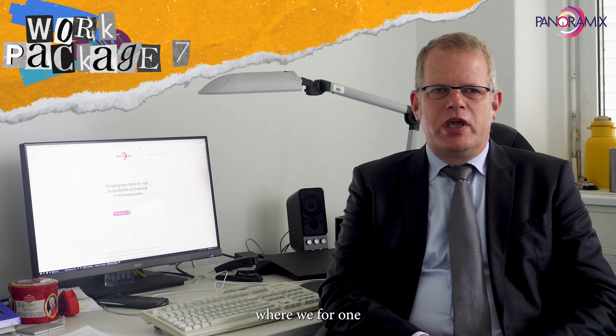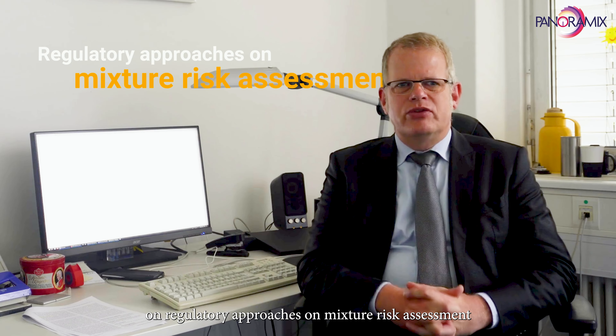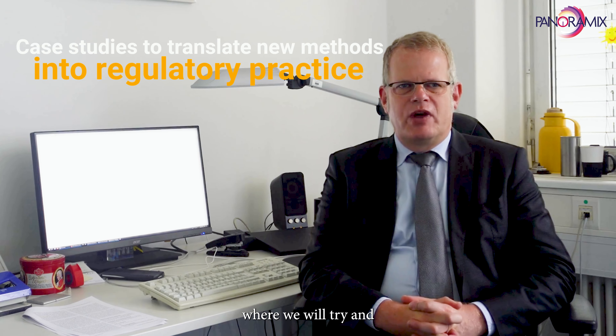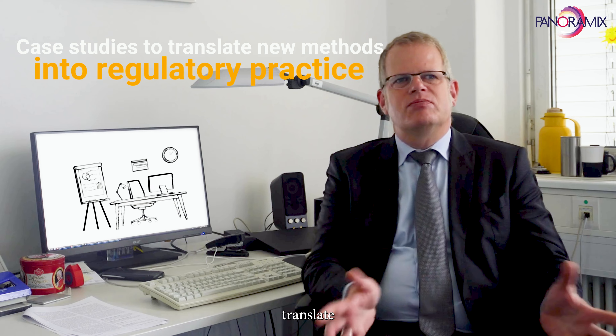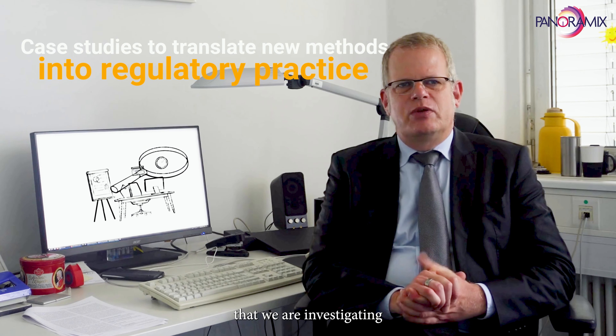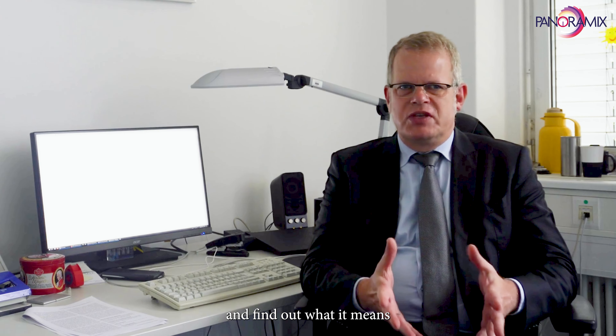My group is leading Practice 7, where we will prepare an overview document on regulatory approaches on mixture risk assessment, and also we will prepare some case studies where we will try and translate the new methods for mixture risk assessment that we are investigating into regulatory practice and find out what it means.